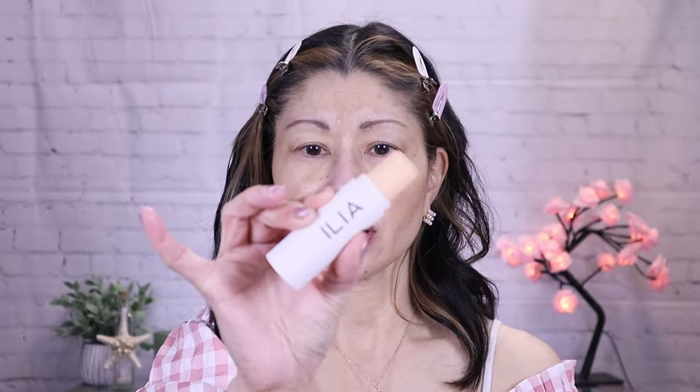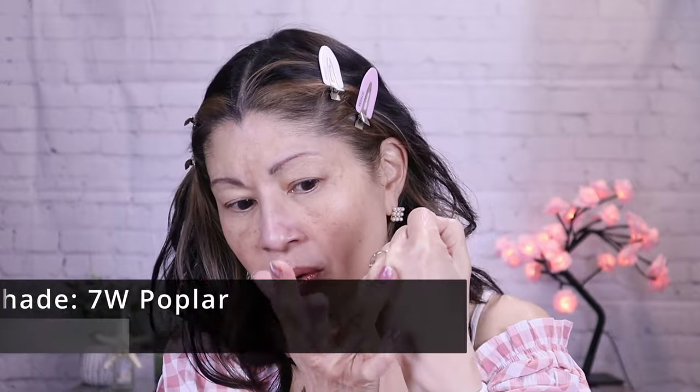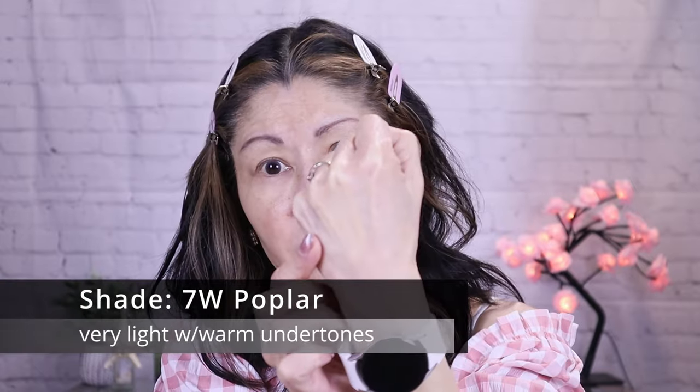The packaging is a little tube that pops off like that, with a cool indentation for better holding. Like I said, I'm not a big fan of stick foundations — I think they just don't lay well on the skin or blend out smoothly. But I'm willing to test it out. I'm in the shade 7W Poplar. You can use your fingertips for light coverage or use it as a concealer. It does have medium coverage as well as a natural finish.